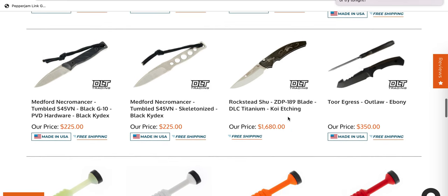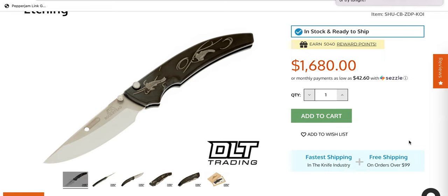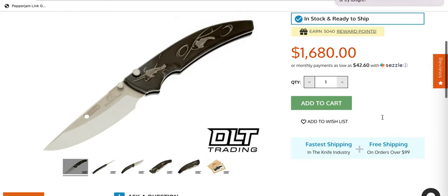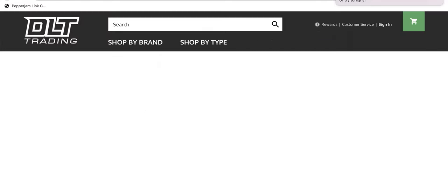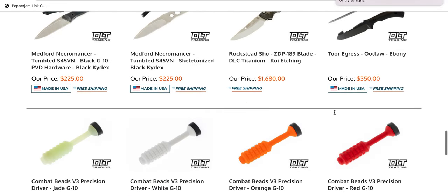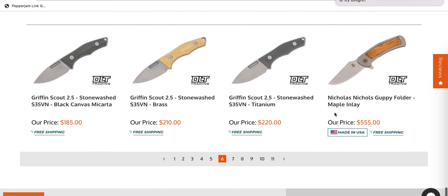Rockstead Shoe — this knife would be much more interesting to me if two things: obviously if the price was less — I mean, it's a Rockstead. Number one, it really shocks me it's only about seven and a half inches long. Number two, if you like koi fish that's fine — but why don't they make a version that doesn't have fish all over it? Just make one where it's plain. It's very confusing, sometimes the choices that Rockstead makes.